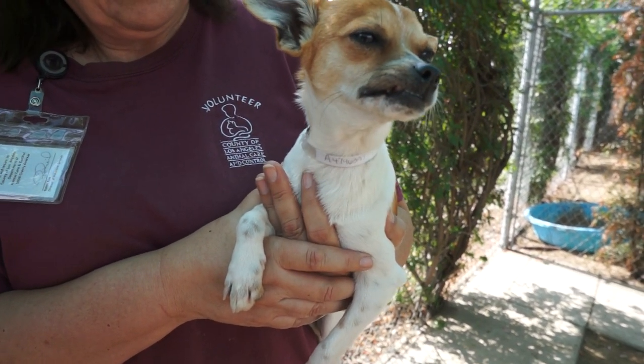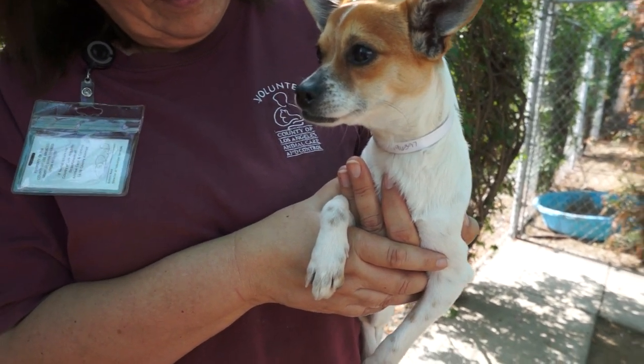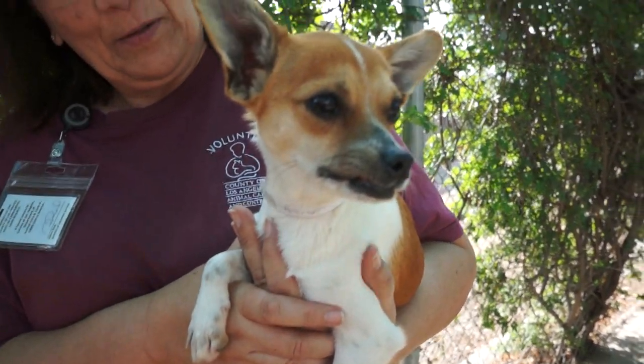So if you're looking for a perfect plug-and-play pet, Sammy's your man. Come down to the Baldwin Park Animal Care Center and ask for Sammy, impound number 84796397. Funny little guy.